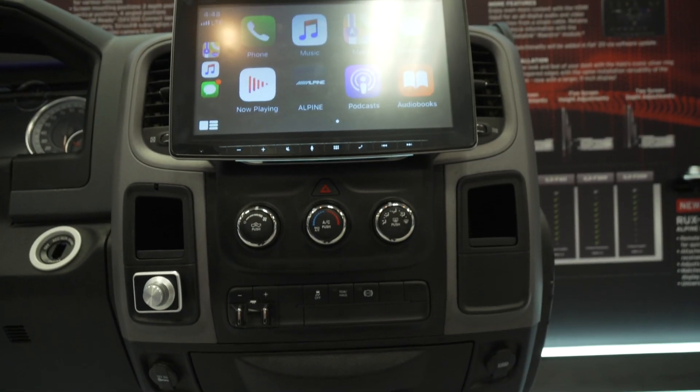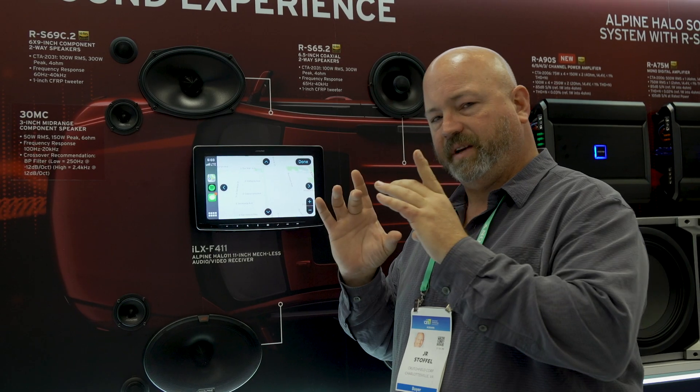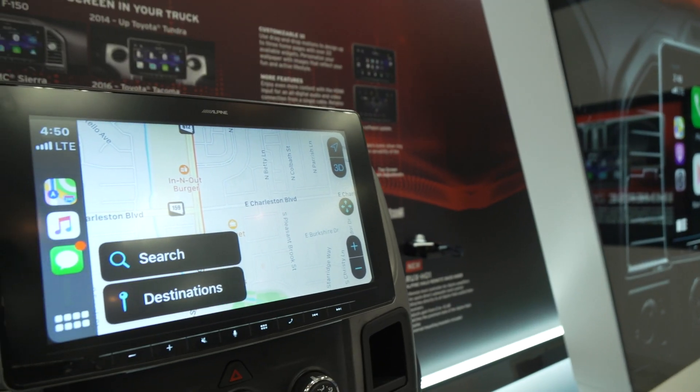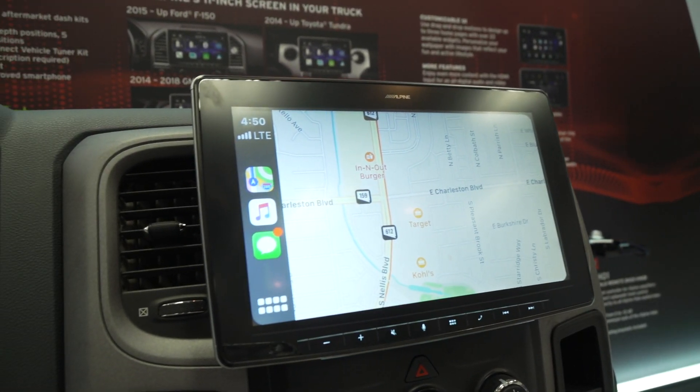It's probably the biggest screen you can get in a car stereo, and you can fit it in almost any car because it fits into a single-DIN dash opening. It's everything the Halo 9 was and is, except with a bigger screen. It's Sirius XM ready, Apple CarPlay, Android Auto, and it has Datalink Maestro capabilities.